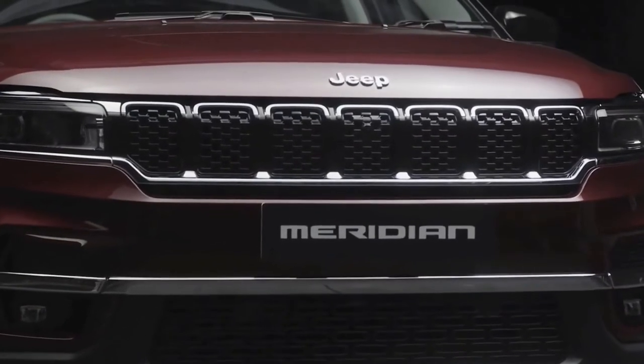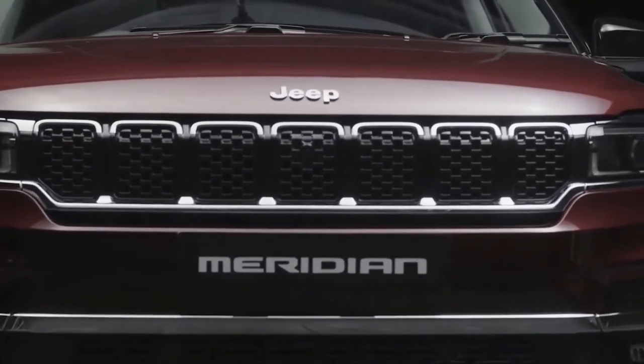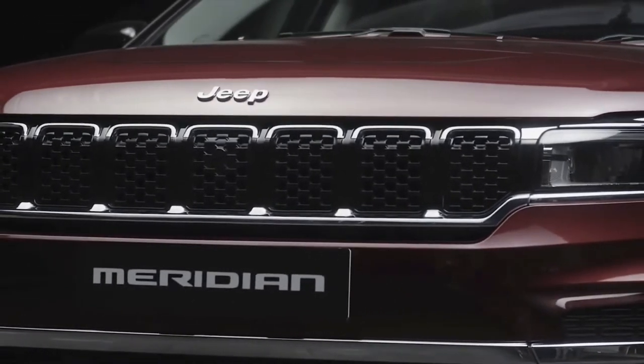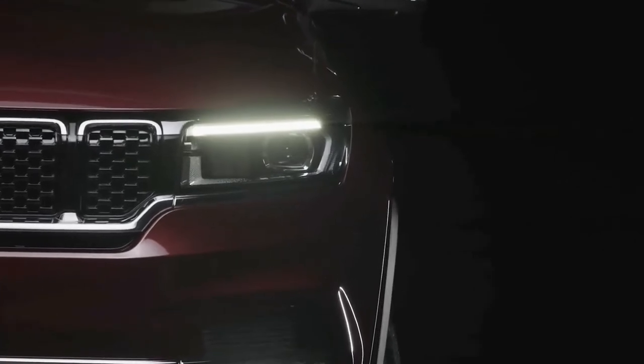The Jeep Meridian has been designed alongside the new-gen Grand Cherokee and Wagoneer, and incorporates many of those SUV design cues in its styling. There is a new deeper-set seven-slat grille, and the headlamps have been slimmed further compared to the Compass facelift.